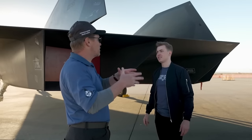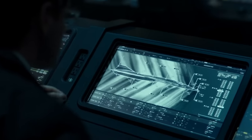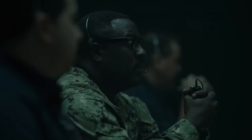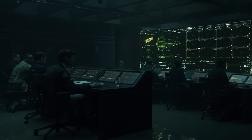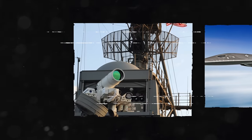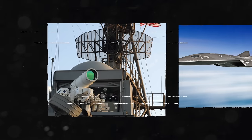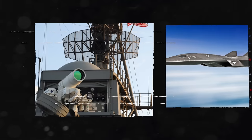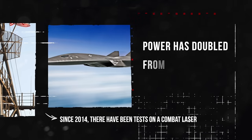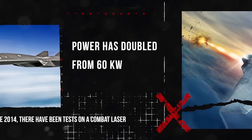Some say that the US government used the movie to reveal the new fighter jet to the world without giving public information about it. The plane shown in the movie is just a concept — it's more about giving people an idea of what it might look like. The real fighter is different, especially in terms of weapons. Despite believing that the Darkstar has a law system, Lockheed Martin confirmed that the plane has a much more powerful weapon. Since 2014, there have been tests on a combat laser, and its power has now doubled from 60 kilowatts.